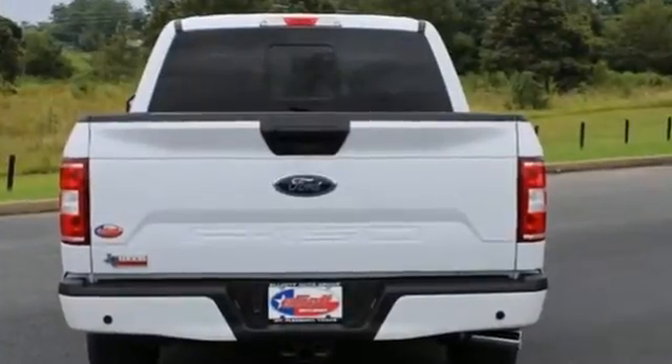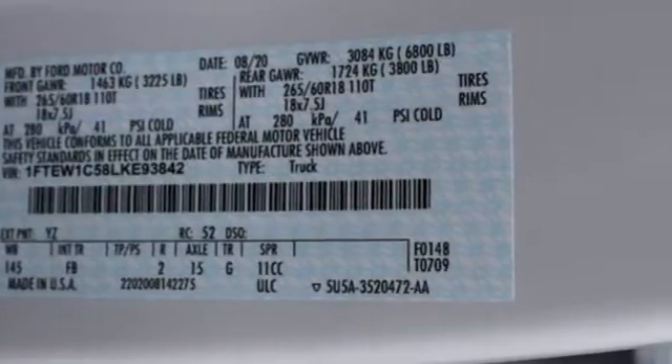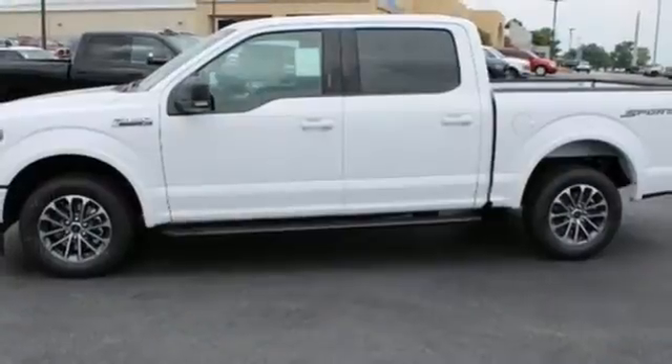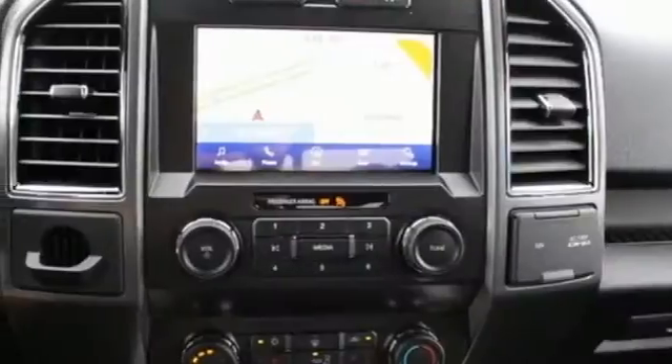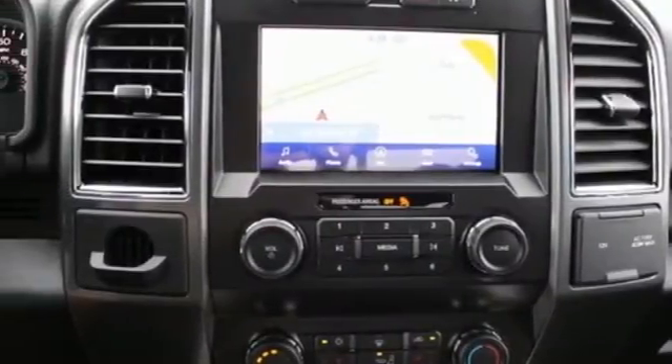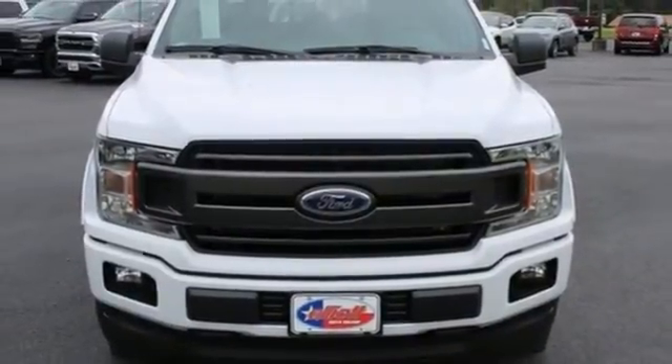Automatic transmission, rear wheel drive, engine auto stop-start feature, trailer hitch receiver, integrated navigation system, wi-fi hotspot, front heated split bench seats, active grille shutters, gas pressurized shocks, rear parking sensors, and V8 engine. Hurry in today and see it for yourself.